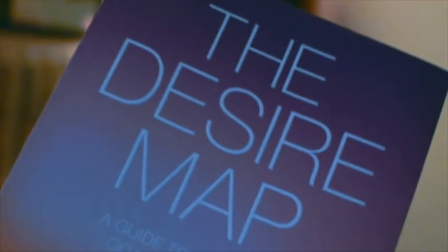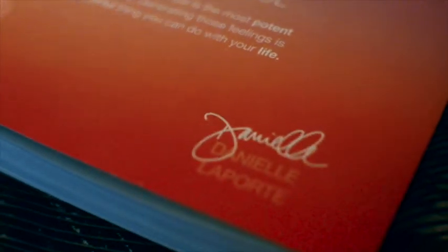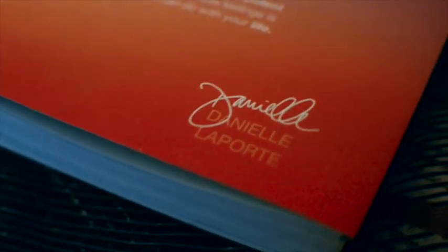I want to talk about three different books. The first book is Daniela Porte's Desire Map, which is really cool — you should definitely read it if you care about being happy and knowing what you want in life. It basically talks about your core desired feelings. I read it over the course of a week, then one night I sat down, put on some really chill music, lit some candles, and did all the written exercises to dive in deep and figure out my core desired feelings. Very mind-blowing, very inspiring — it really increases your self-awareness, which I'm a huge fan of.